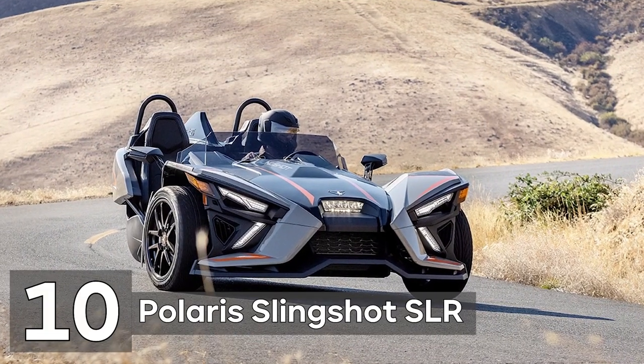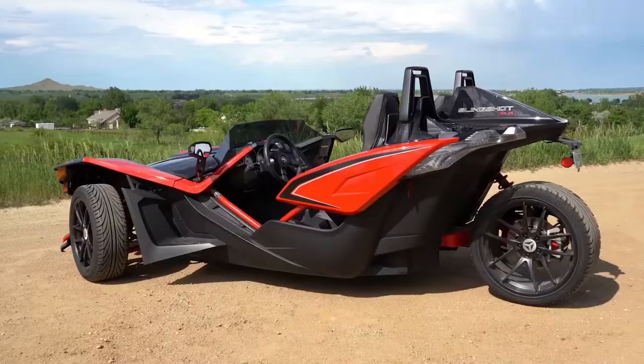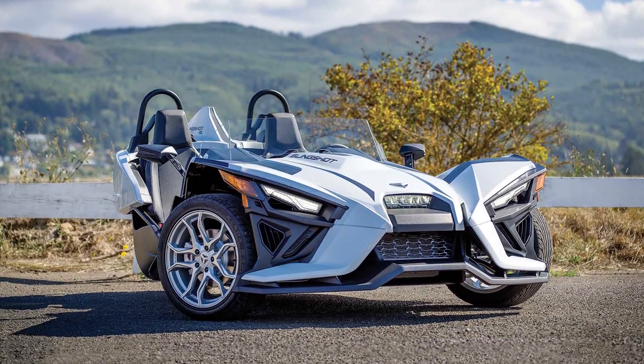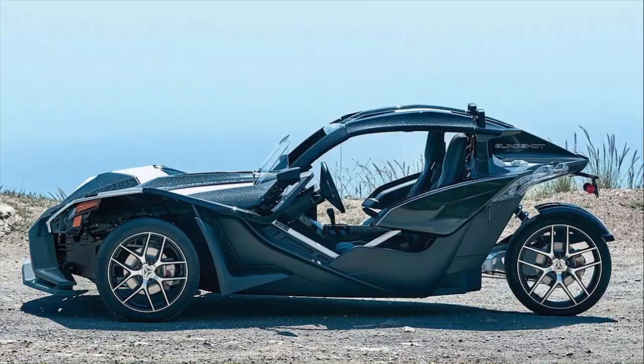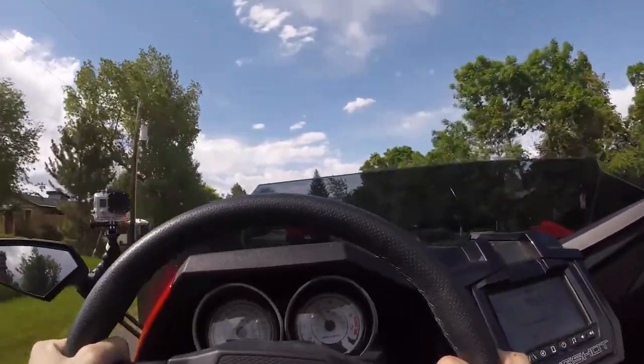Number 10: Polaris Slingshot SLR. We are aware that when you saw the Polaris Slingshot on the road, you undoubtedly wondered who would drive such an ugly and odd vehicle for $37,949. The person who has driven one and realizes how much fun it is to drive, particularly in the SLR trim, would be the correct response. This small, topless tricycle is entirely legal for the streets.